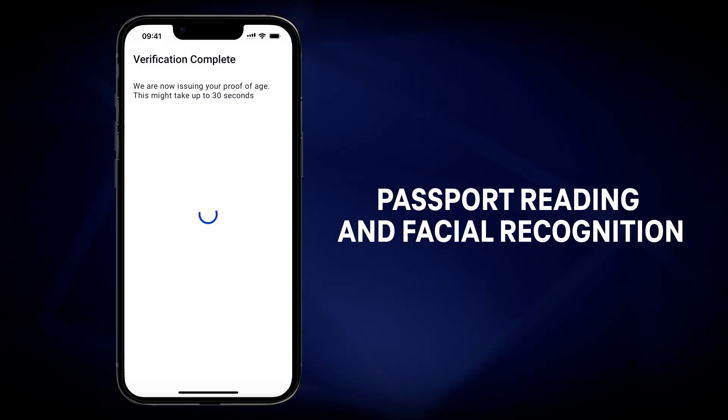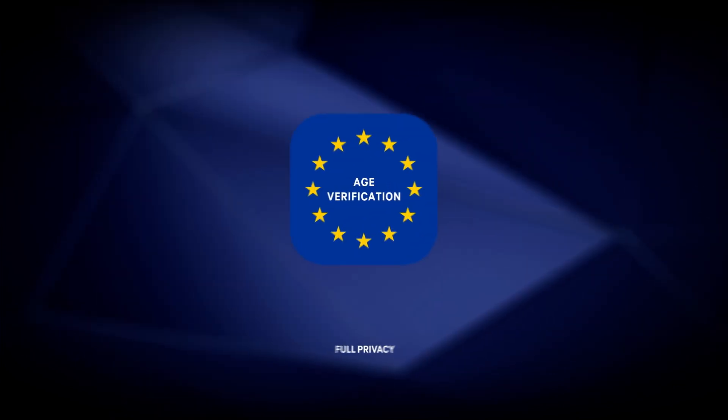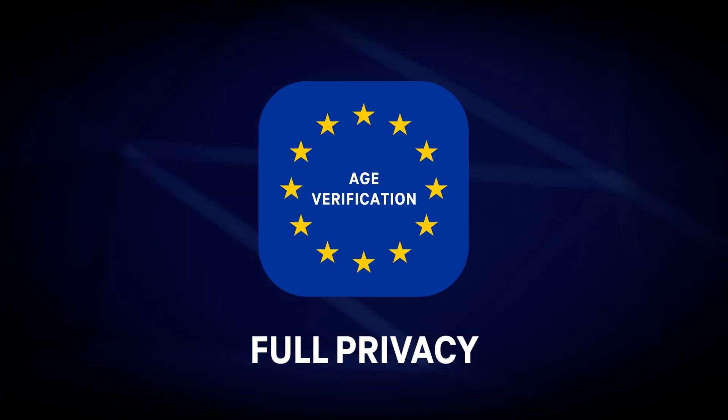Mismatches of biometric data on the liveness probe will be detected automatically. Full privacy is preserved in this process as only the proof of age is stored. Passport data and photo are not stored.